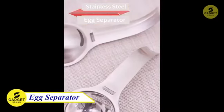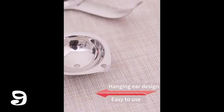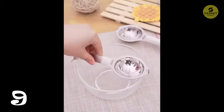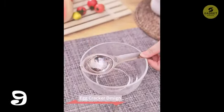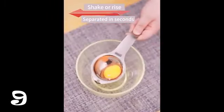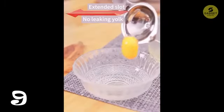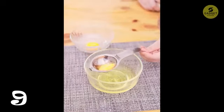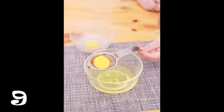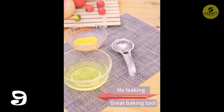Let's crack into our ninth gadget: the Egg Separator Egg Yolk White Filter. Say goodbye to the messy business of separating egg yolks and whites — this tool makes the process a snap. Just hang it on the side of a bowl and crack an egg into the separator slots. In just three seconds, you get perfectly separated egg yolk and egg white without the hassle of switching between eggshells. The longer handle ensures a good fit for various bowl sizes. Made of food-grade stainless steel, this egg yolk separator is easy to use, easy to clean, and dishwasher safe.